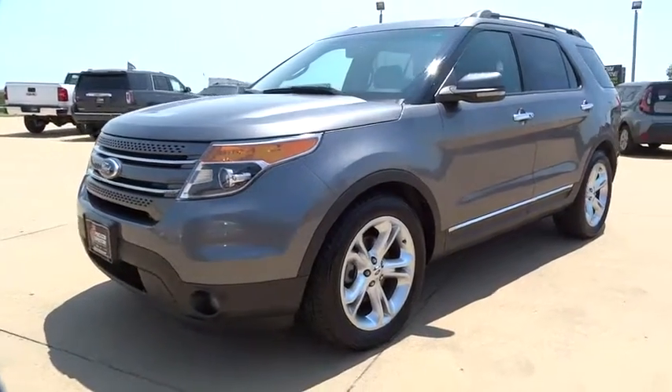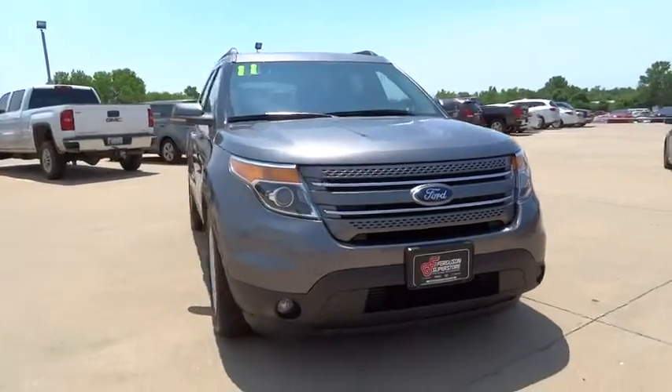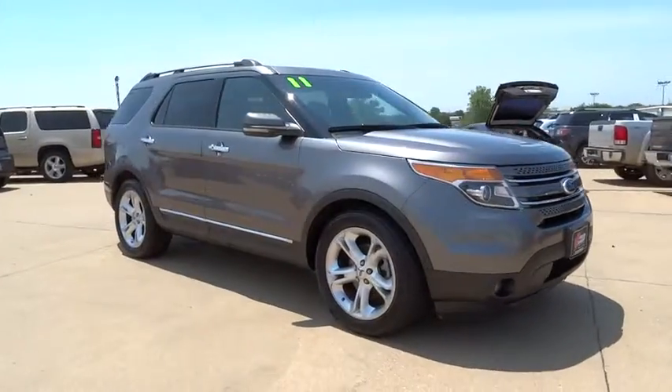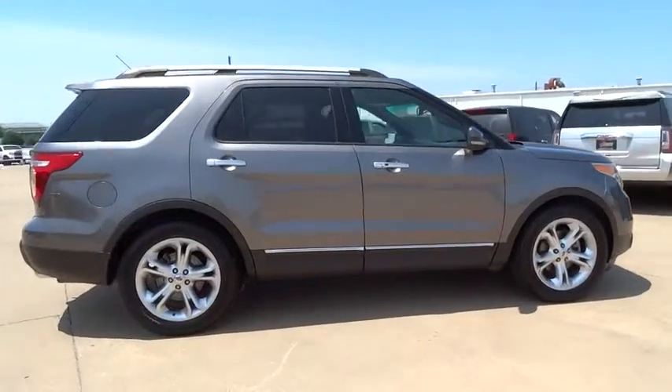2011 Explorer. You've got a lot of capabilities to call on in a Ford Explorer. Don't underestimate your choices. This vehicle has less than 90,000 miles. Here are some of this vehicle's great options.